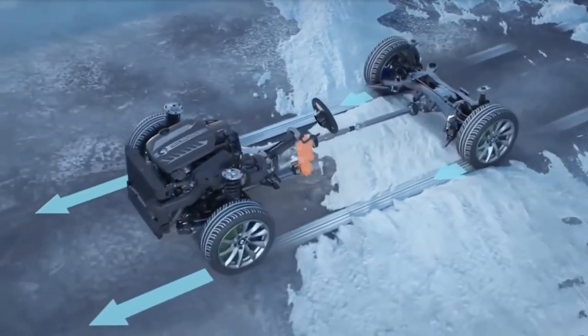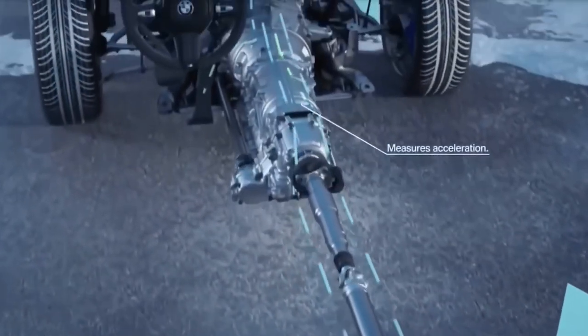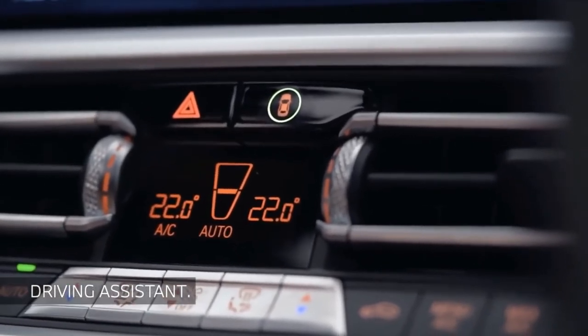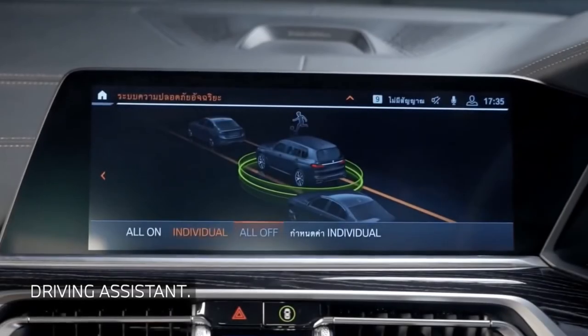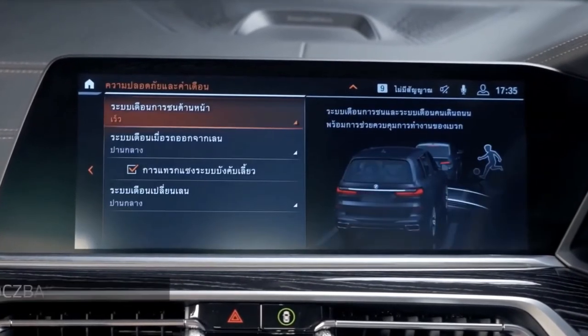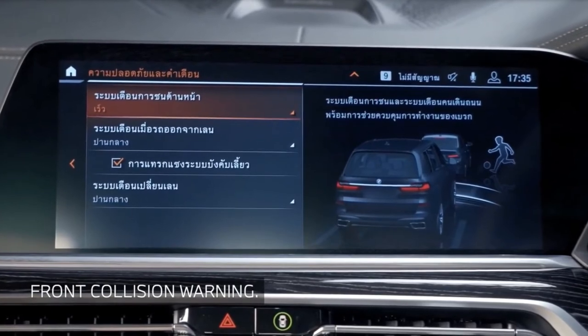Standard active safety features on the 2022 BMW X7 include automatic emergency braking, blind spot monitoring, lane departure warnings, and automatic high beams. Adaptive cruise control and lane keeping assist are optional on the xDrive40i, but standard everywhere else.